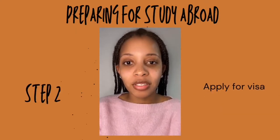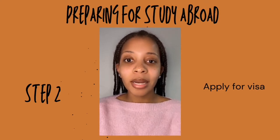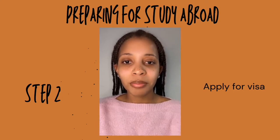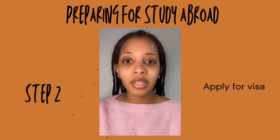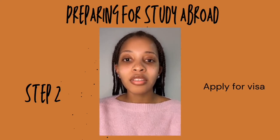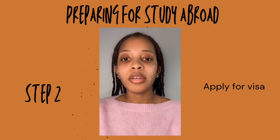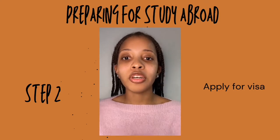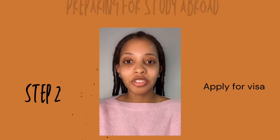Next, we'll talk about applying for a visa. This may or may not apply to you depending on your nationality. I'm Jamaican, so I needed a visa to study in Europe. The visa application process itself is not too complicated. I found everything I needed at the German Consulate website. You can also ask your host country or the university in your home country. Between your home country, host country, and the German Consulate website, you should have all the information you need.